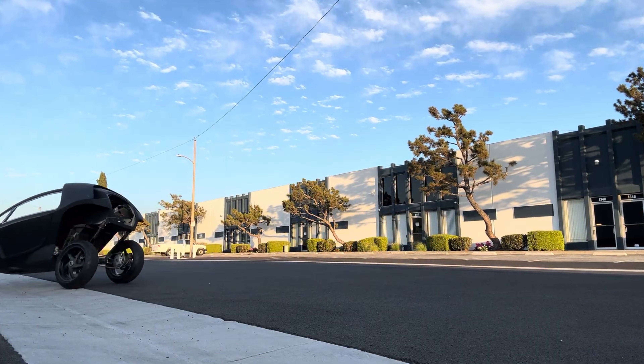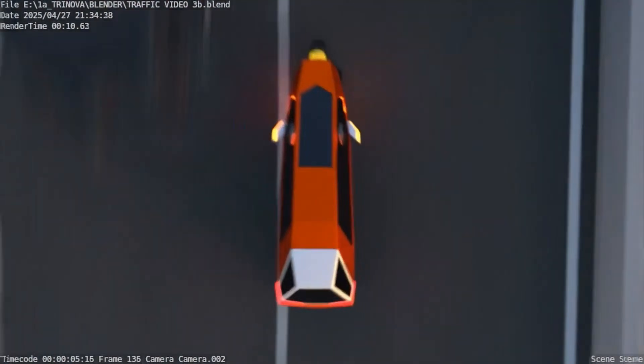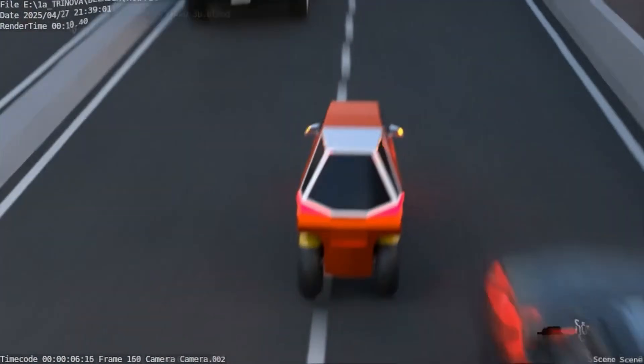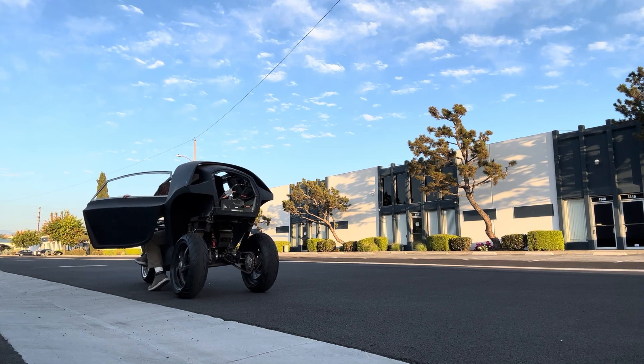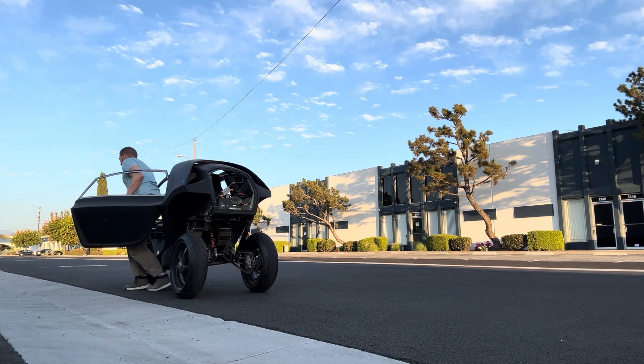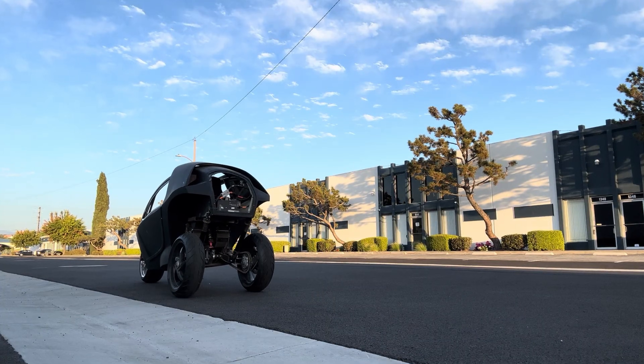Despite its power, it remains efficient. The 10 to 12 kWh battery delivers an estimated range of 100 to 140 miles per charge, making it perfect for daily commutes. Plus, at around 750 pounds, it's light enough. Parking is another major advantage — its tiny footprint means it can fit into spaces that would be impossible for a conventional car.